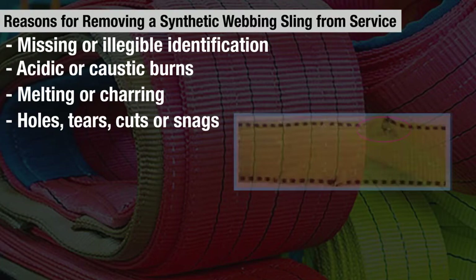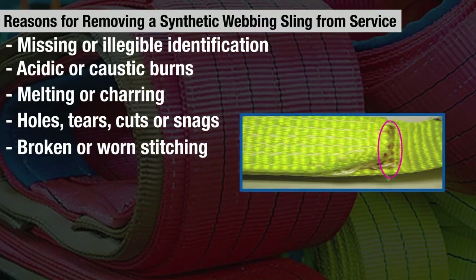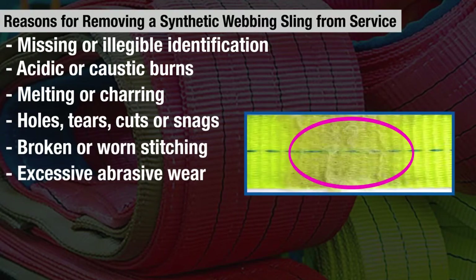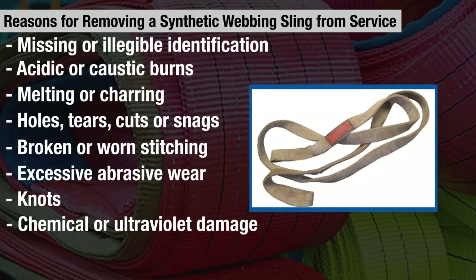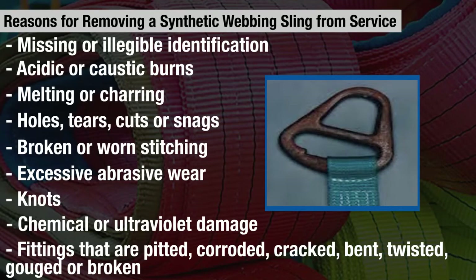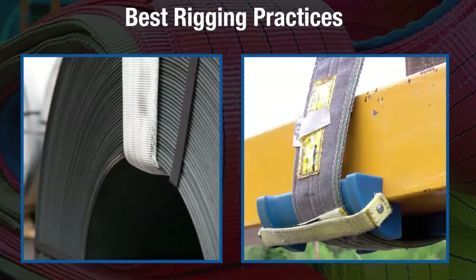Additional removal-from-service criteria include broken or worn stitching, excessive abrasive wear, knots, chemical or ultraviolet damage, and fittings that are pitted, corroded, cracked, bent, twisted, gouged, or broken.